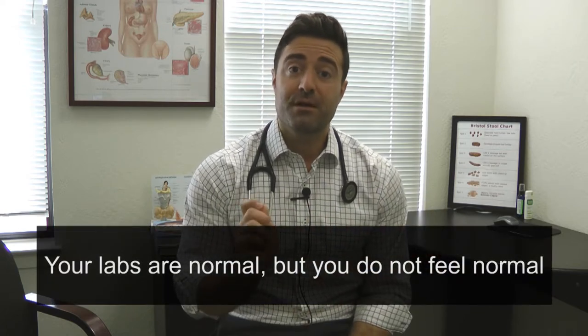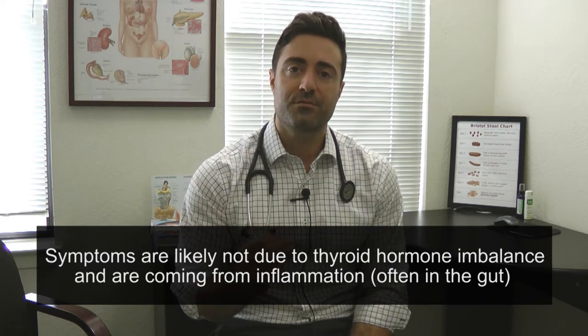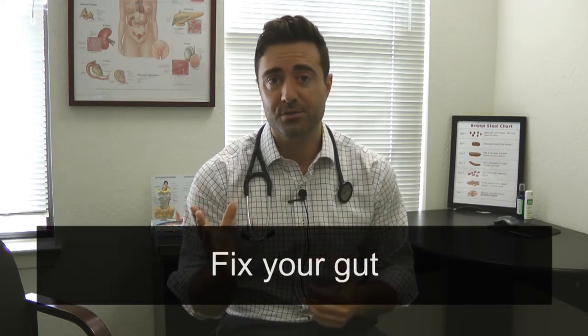You also may be in the other bucket, which is your labs are normal but you do not feel normal — according to conventional lab ranges. We don't necessarily need to get involved with highly meticulous or narrow lab ranges. If your labs are within the normal range of your conventional labs but you're not feeling normal, the symptoms here are likely not due to a thyroid hormone imbalance, but are likely coming from inflammation. And oftentimes, inflammation can again occur in the gut. So a couple of things to consider there: one, fix your gut.